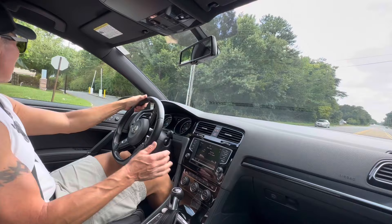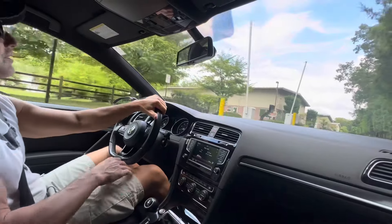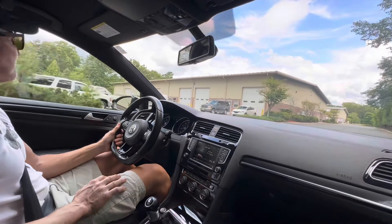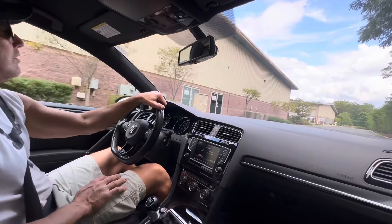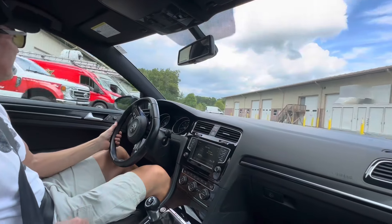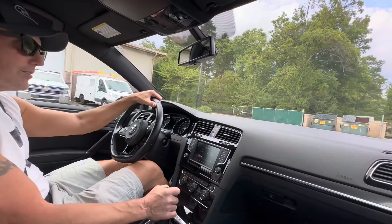Prospective bidders as always are welcome to come check the car out prior to the auction or during the week of the auction. It's a very, very nice car and will sell to the highest bidder. Fun car — very, very comfortable, beautiful interior, all original paint, dealer maintained. It's a winner.